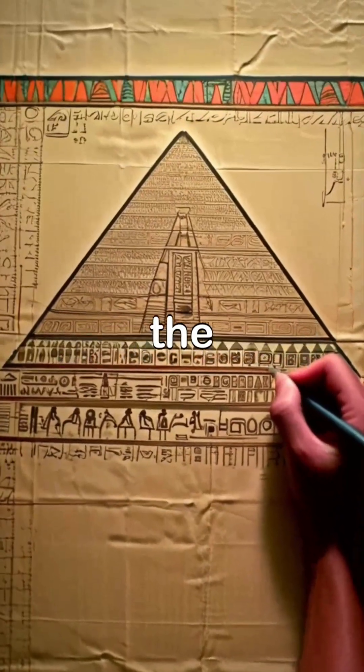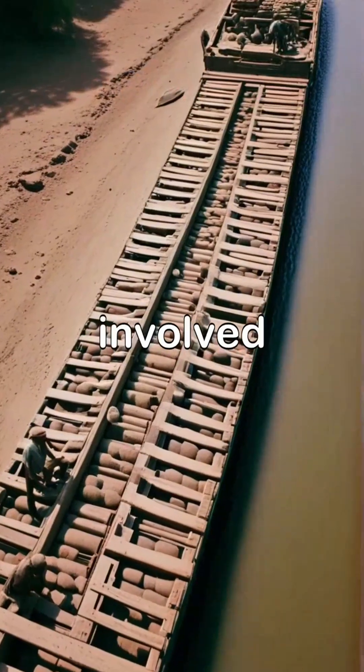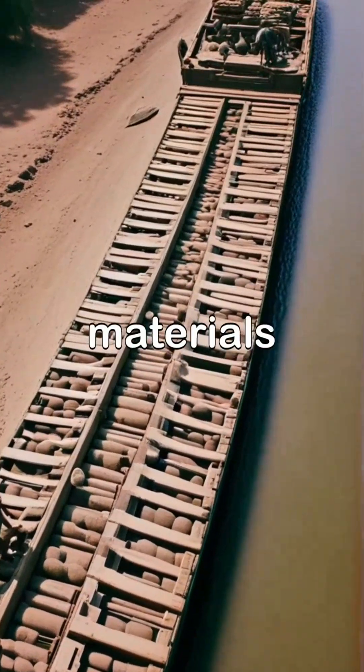Architects meticulously planned the pyramid's design, ensuring precision in every detail. The transportation of these massive stones involved innovative methods, including navigating the Nile, which was vital for moving materials efficiently.